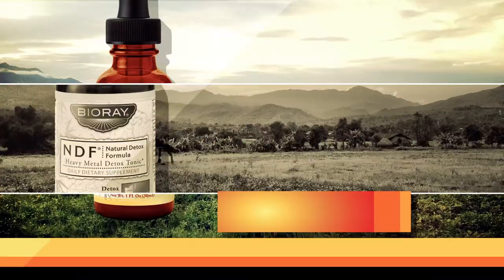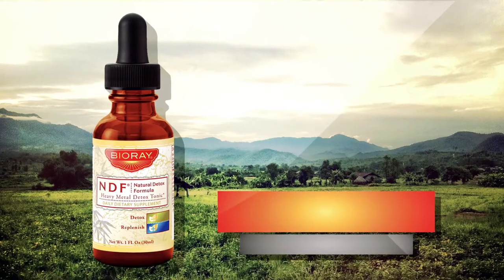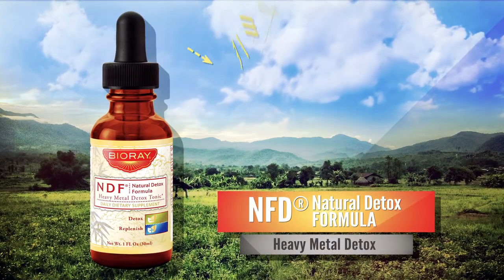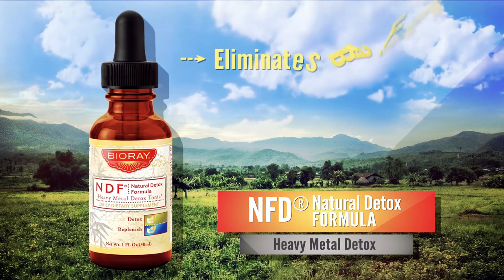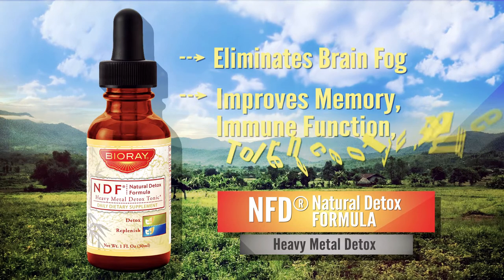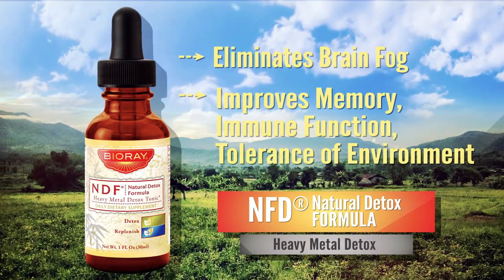Some popular products from BioRay include this gentle and natural heavy metal and chemical detoxifying tonic, which bonds with toxic metals, chemicals, and pesticides and safely increases excretion of PCBs, dioxins, mercury, lead, aluminum, and more.